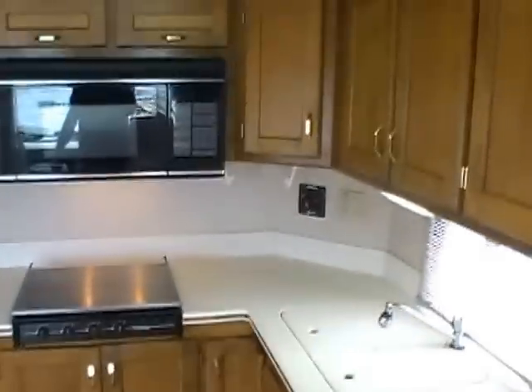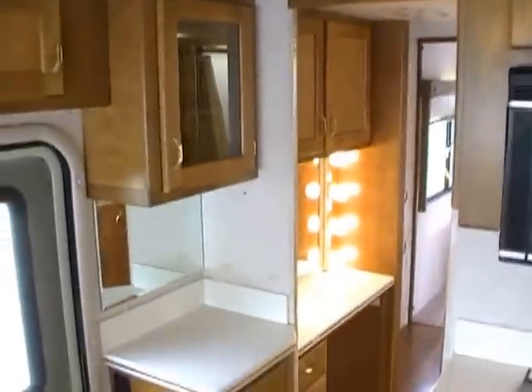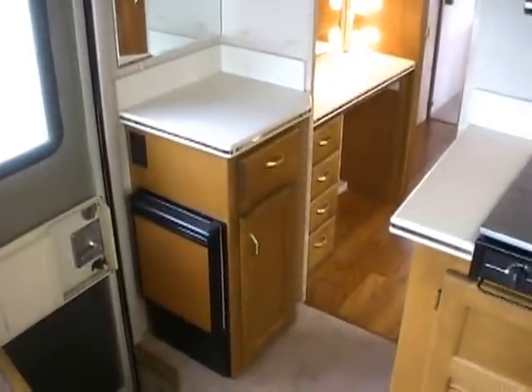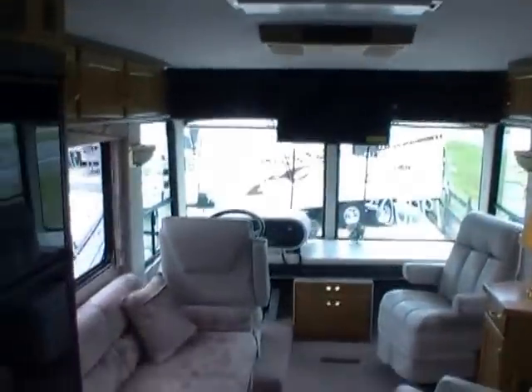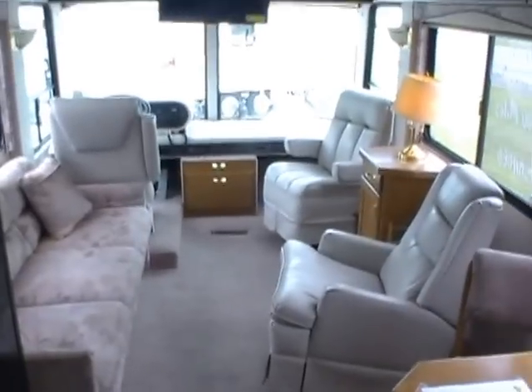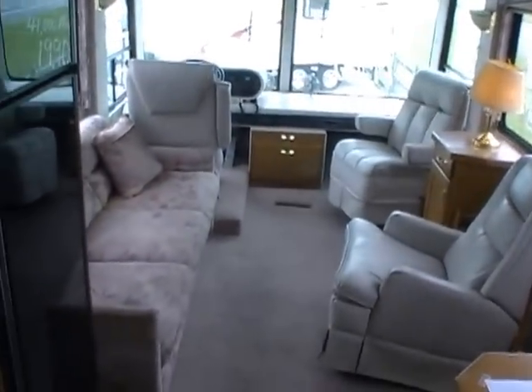It may be years, if ever, before we have another buy like this. $19,990 — you can't even hardly buy a gas burner with 40,000 miles for $19,990. This is a high-end diesel. We take trade-ins, we have financing available with approved credit, and we also offer discount nationwide delivery. Give us a call at 706-965-7929 or 423-605-6747.